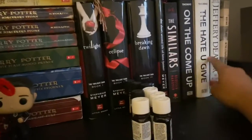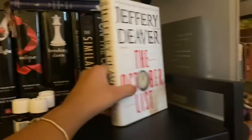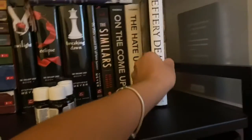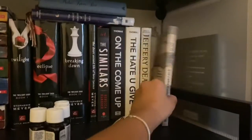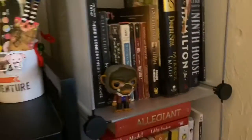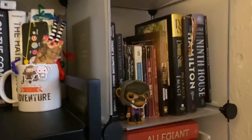Here I have On the Come Up and The Hate You Give by Angie Thomas. Here I have The October List by Jeffrey Deaver — it's a really unique book. And then I have The Boy in the Striped Pajamas.